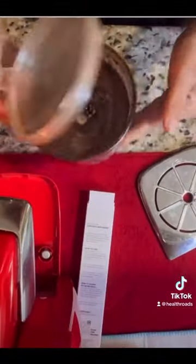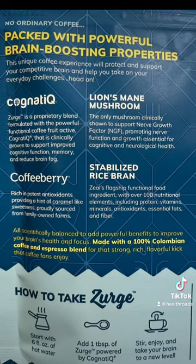The main thing to remember is that Zurg is a brain-boosting functional beverage, and it has Cognitique, which has been clinically proven to support improved cognitive function, memory, and reduce brain fog.